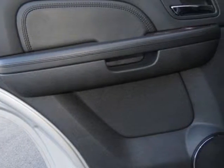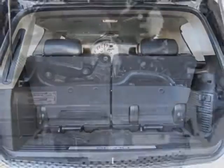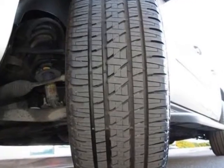Standard wheels: 20 inches by 8.5 inches, 50.8 cm by 21.6 cm, chrome aluminum. Standard tires: P275/55R20 all-season blackwall.